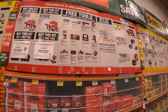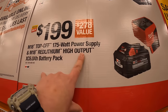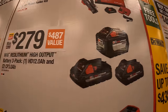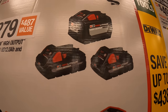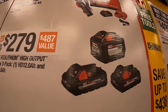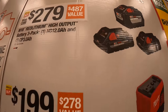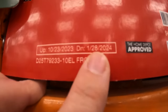Milwaukee does have this deal going on still — a super savings. $199 for their 175-watt power supply red lithium high-output 6-amp-hour battery as a kit. Or for $279 they have a 12-amp-hour high-output and two 3-amp-hour high-output batteries — which is actually a fantastic deal; this battery by itself is about $218. $310 for a 15-gauge angled finish nailer as a kit. This deal runs to January 28th of 2024.